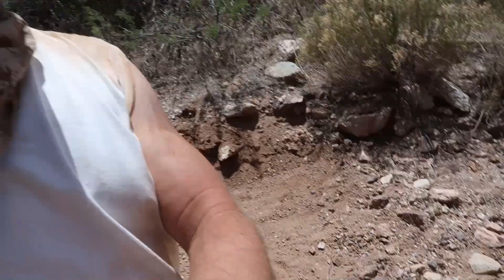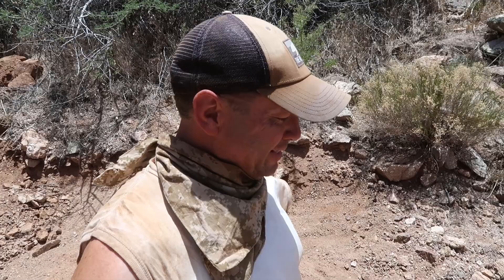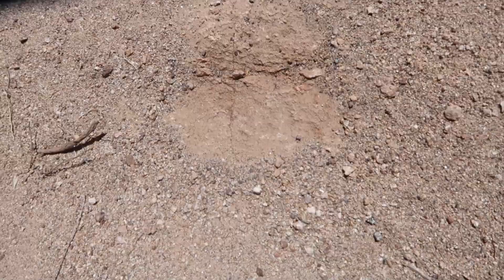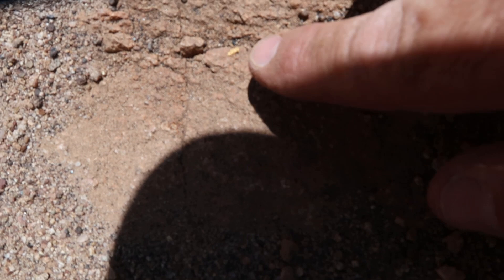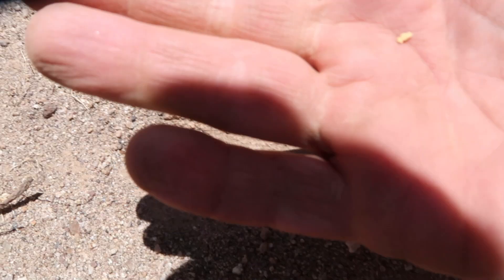I'll tell you what, it's getting toasty out here, but the gold is kind of keeping me going. There's another one right there — nice little coarse piece of gold. A lot of you guys are like, oh man, those are just little tiny pieces. Well, they're adding up, they are really adding up, and I'll show you at the end of the day.